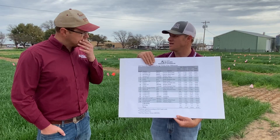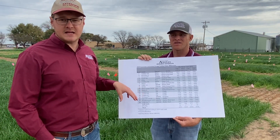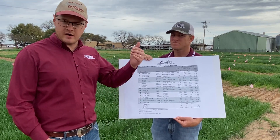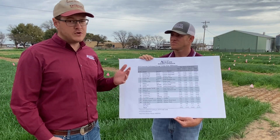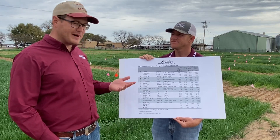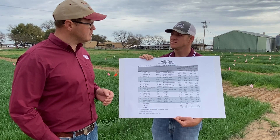So where does somebody find this information? The website to go to is varietytestingatamu.edu, and you can find our variety trials for all crops there. Or if you just Google 'Texas A&M cool season forage varieties' or 'variety testing,' it's easy to find through search engines as well.